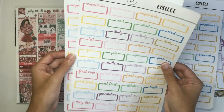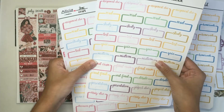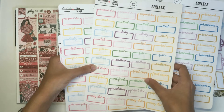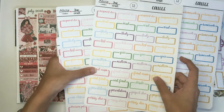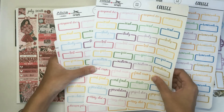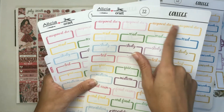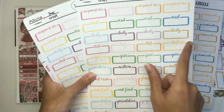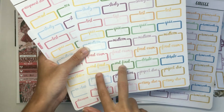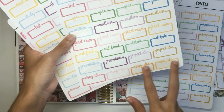Now we get into the less common assignments and things. I tried to make stickers for events and assignments that I have experience with in college. I understand that other people in different areas of academic study might have different things they need to mark, like labs and stuff, but I tried to keep mine kind of generic but also leaning towards what a liberal arts major might make use of. So you have a generic assignment due, reading assignments, studying for tests, your tests, quizzes, midterms, final exams, a couple oral finals, a couple debates, two presentations, two project dues, and then four essay dues at the bottom.